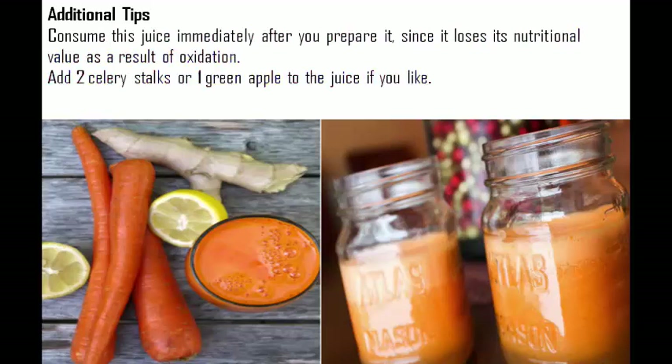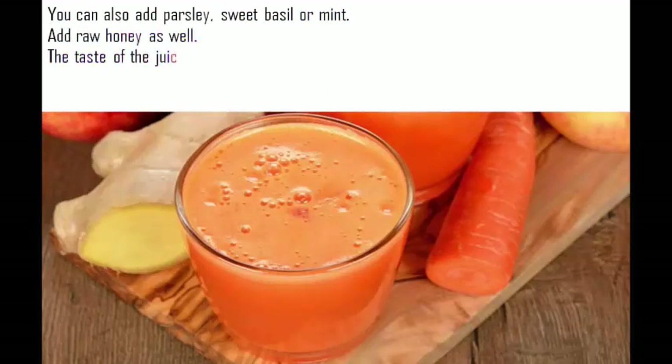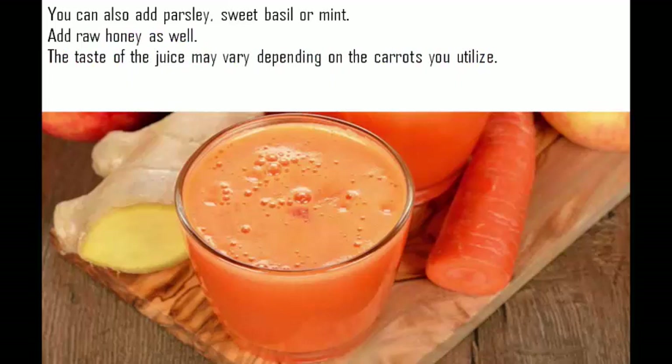You can add 2 celery stalks or 1 green apple to the juice if you like. You can also add parsley, sweet basil, or mint, as well as raw honey. The taste of the juice may vary depending on the carrots you use.